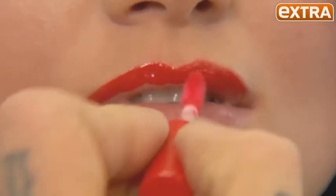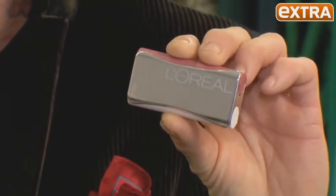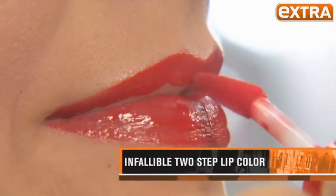Next up, wrap those lips in red. The must-have for the season is the L'Oreal Infallible Two-Step Lip Color. It comes in a great package with a mirror on the front and beautiful shades, and the color lasts for 24 hours. For an iconic holiday lip, just apply this beautiful red color.